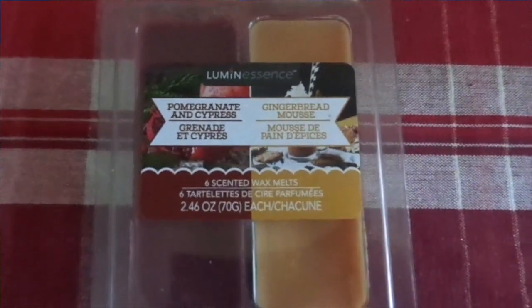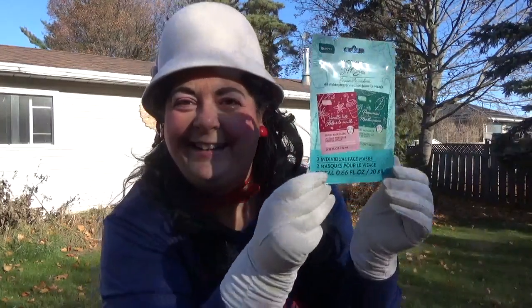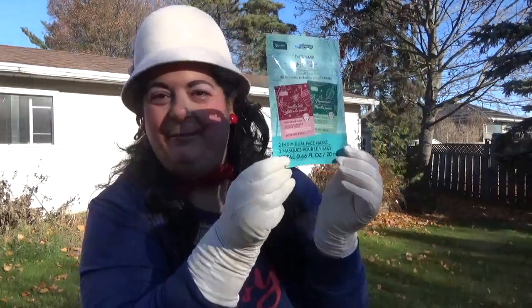I also got this Luminescence Pomegranate and Cypress and Gingerbread Moose wax melts — I got those two packs. They also had some Christmas face masks out — the gift set by Be Pure. You get two individual face masks: there's a vanilla latte and a peppermint. So that should be fun to do.